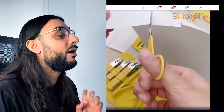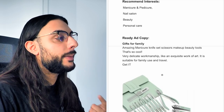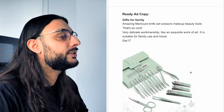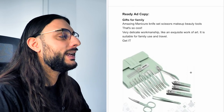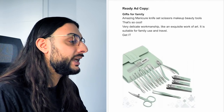Looking at a Facebook video with 500,000 views: it basically showcases what comes in the package, what everything is designed for, and the different reasons you might want to use each tool. Since people might get overwhelmed by how much is in there, you need to show them what every little bit is designed for so they know what they're actually buying — it's just a demonstration of what you're getting and what it's used for. Recommended interests: manicure and pedicure, nail salon, beauty and personal care. Ad copy reads: 'Gifts for family — amazing manicure set, scissors, makeup beauty tools — suitable for family use and travel — get it now.' The thumbnail shows the set with a nice turquoise color that really pops.